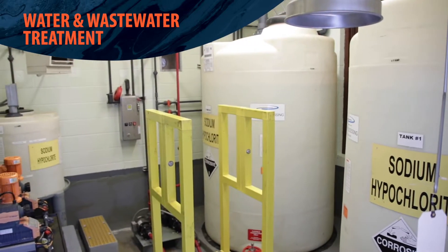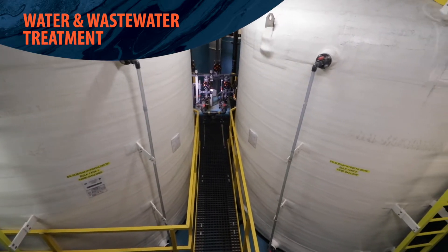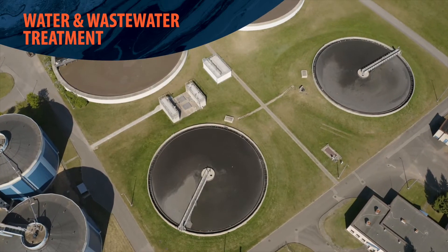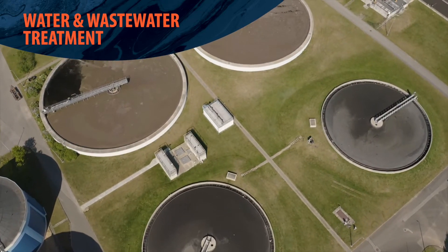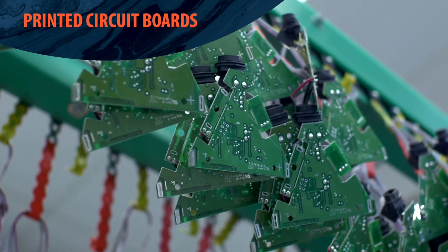In water and wastewater treatment, pumps transfer chemicals out of bulk storage to day tanks. Sampling and emergency pumps are used in containment pits for pumping regeneration chemicals through ion exchange resin tanks, or transferring wastewater chemicals to on-site treatment plants.